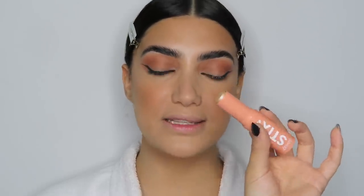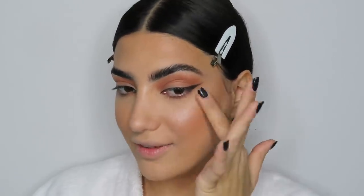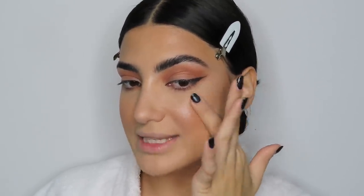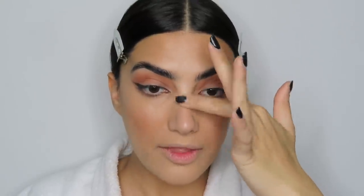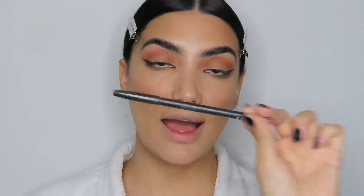We haven't done highlighter yet, so let's do that before proceeding. I'm using a highlighter stick by ColourPop in the shade Star Bright — warming it up on my hand and applying it with my finger to my cheeks. Then I'm applying some on the tip and bridge of my nose with a little brush, and adding it to my brow bone.